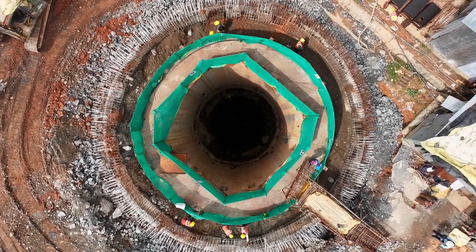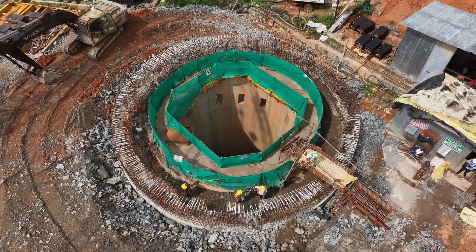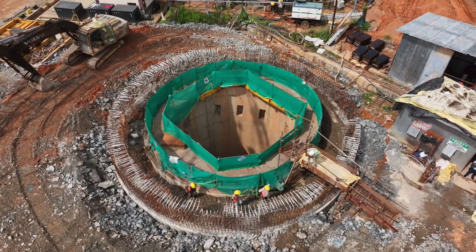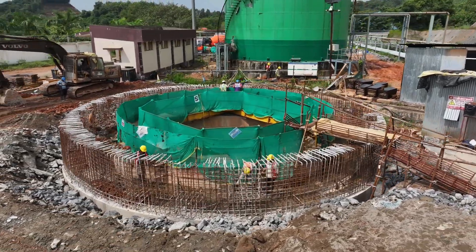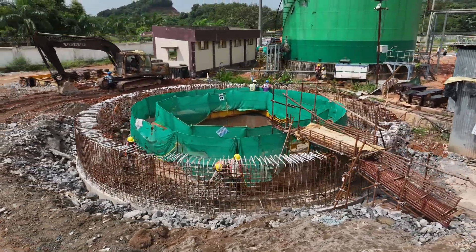Integral to the cavern operation is the 164-meter shaft, which serves as both an inlet and outlet for LPG. This shaft enables safe LPG transfer and connects the caverns to the outside world.